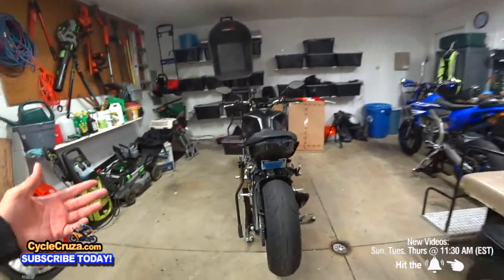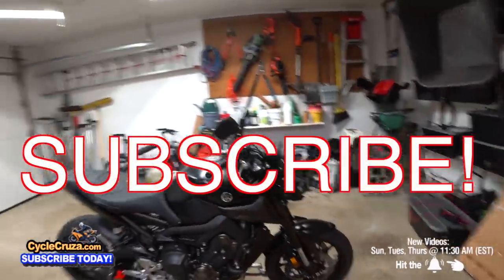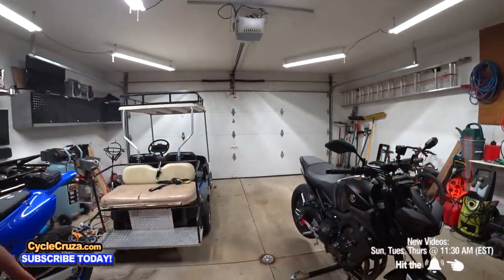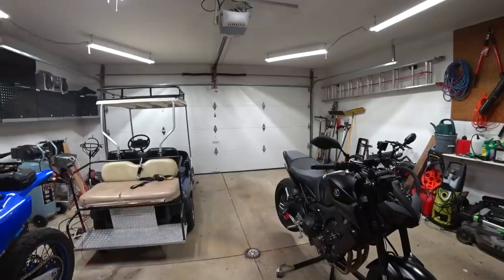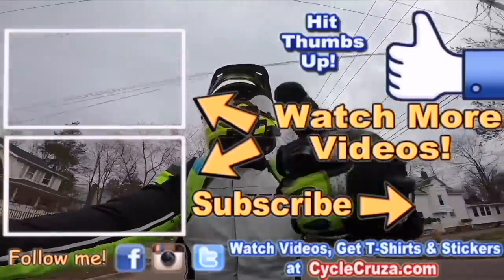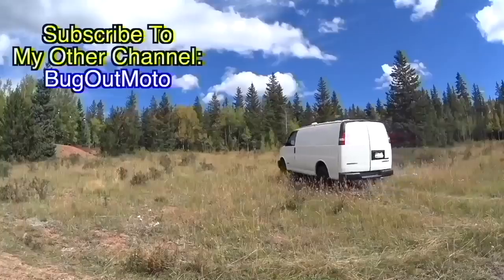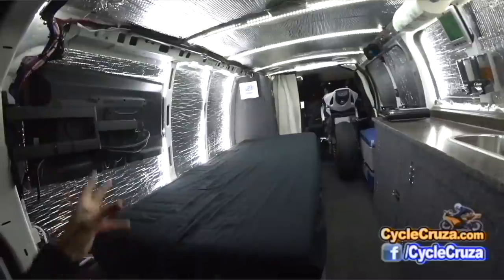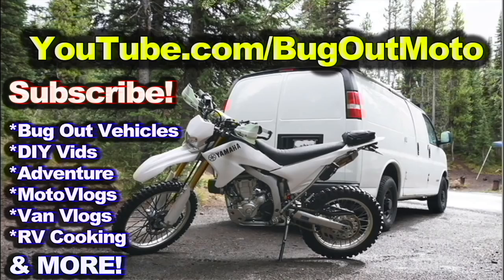So what do you guys think? Leave a comment, let me know. I love talking with you guys. Don't forget to subscribe to my all-in-one motorcycle channel, and also check out my other channel Bug Out Moto — where I customize a van for my motorcycle so I can live in my van and travel across the country with my motorcycle. Thumbs up, comment, subscribe, and check out my playlists for new riders and popular videos.